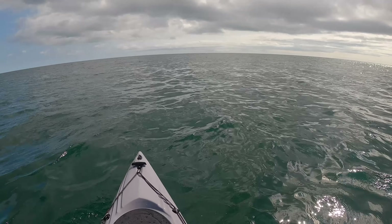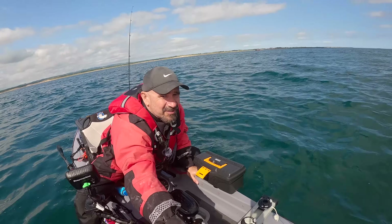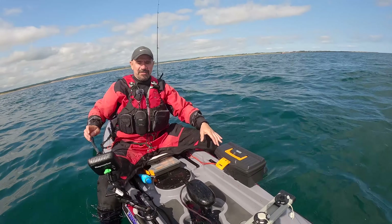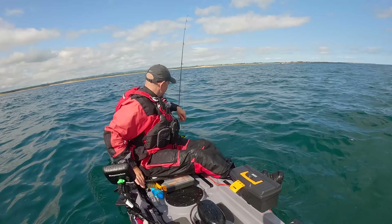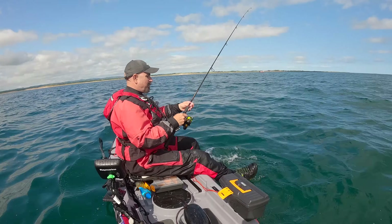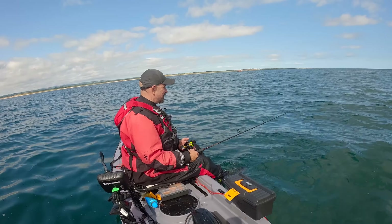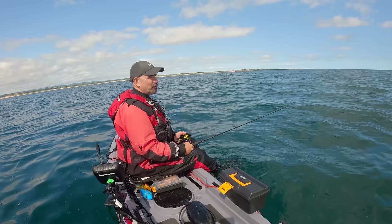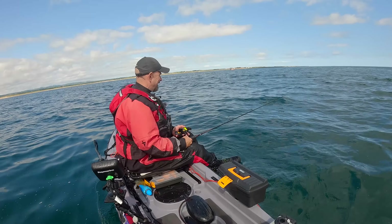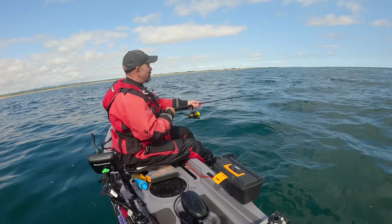I'm thinking about putting the drogue out but probably won't - it's only going to slow down this tide and the wind has slightly dropped. We managed all right on the last drift without the drogue. Fishing with metals you're much more likely to get snagged than with the weedless plastics, and when you've got the drogue out it's such a hassle to bring it in to go around and get your lure back. We'll go without it for now, but if the current is too much with the wind then we'll put it out.